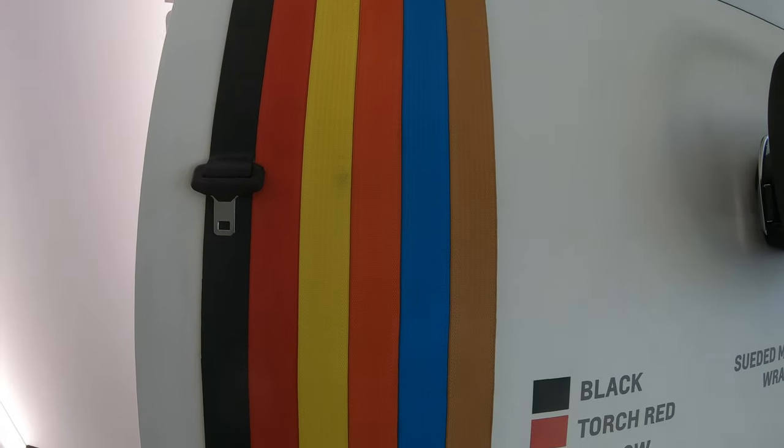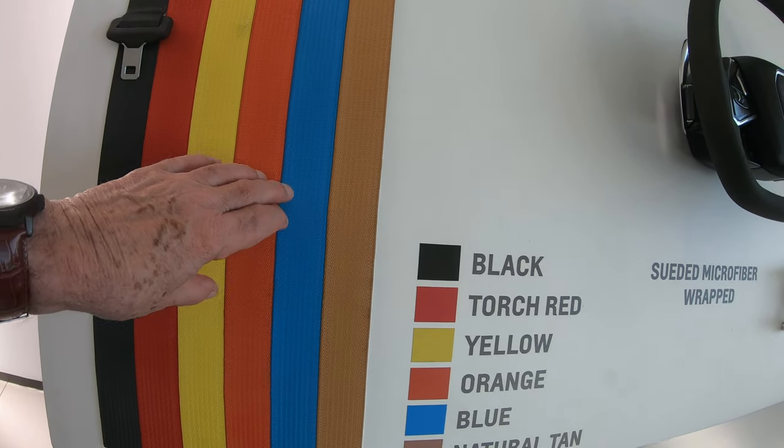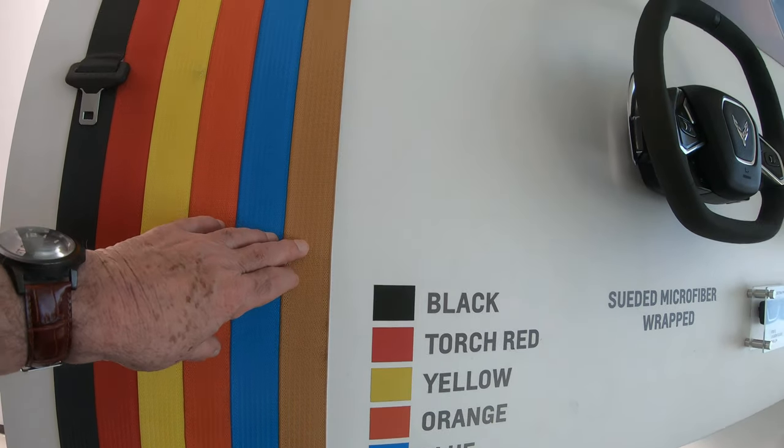Seatbelts. Black, Torch Red, Yellow, Orange, Blue, and Natural Tan.